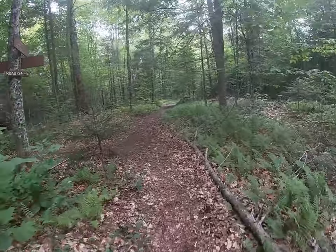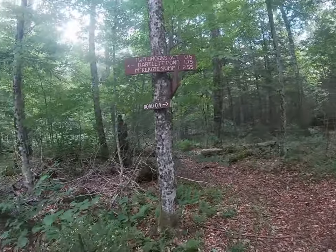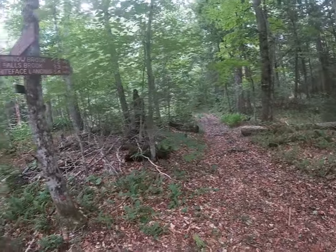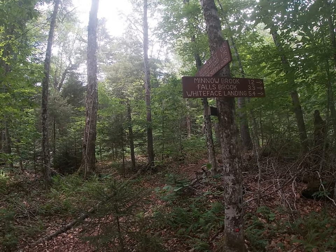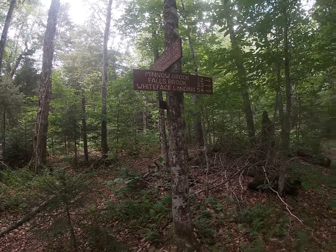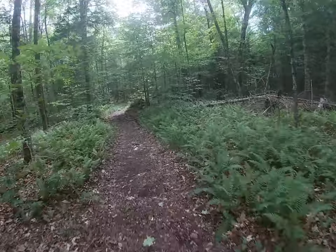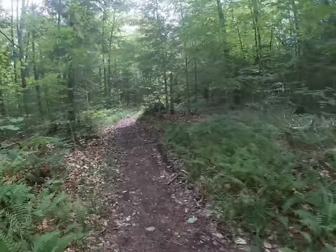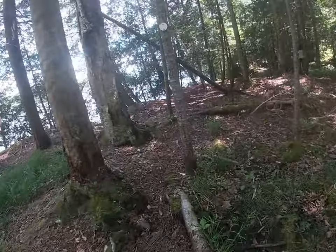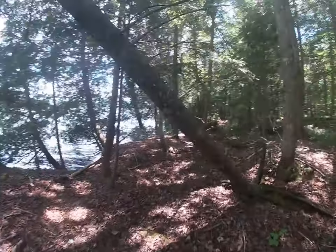Coming up on the Lake Road Trail — 0.4 miles to the road. There are a few signs for locations around here and where the Lake Road Trail continues further on. So we go this way, point four miles to the road, and then it's a road walk around to the car. The Lake Trail is pretty faint — a few little white discs, but it's kind of hard to pick out along here.